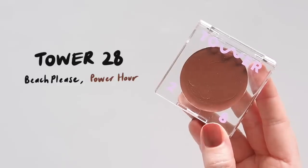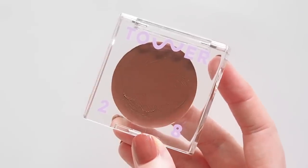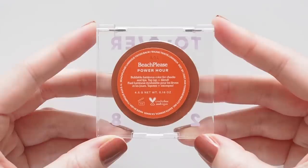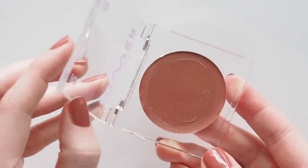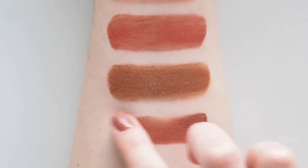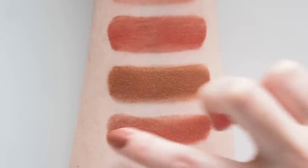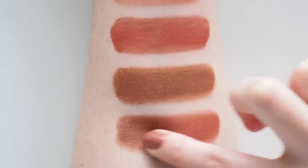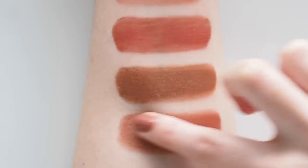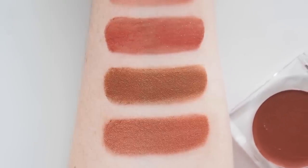Finally got my first taste of Tower 28 in my last Sephora video. After months of review requests from all of you, I wanted to try Beach Please, their Lip and Cheek Cream formula. Buildable, glowy but not sticky or glossy on the skin, even application and blending. Beach Please comes in six shades — Sunny Terracotta Power Hour here is one of the deepest. Is this formula the best part of Tower 28's range? Please leave your product suggestions below.